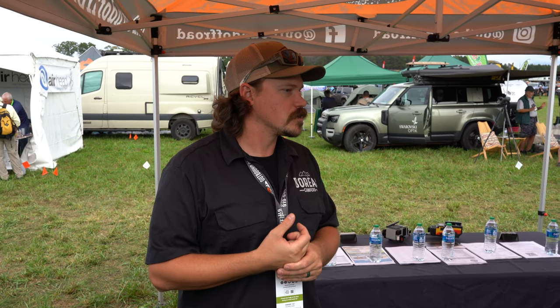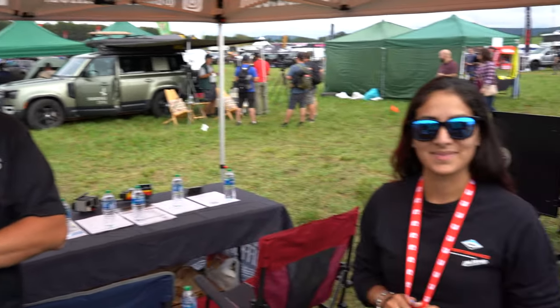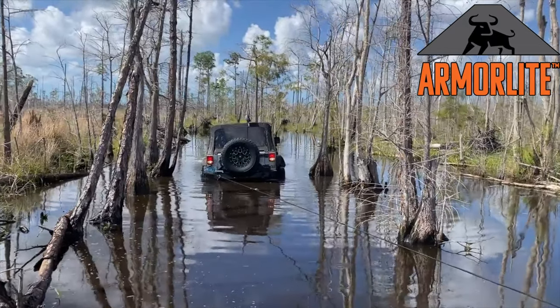Popular tow vehicles for us include the Jeep Wrangler four-door with up to 4,000-pound tow capacity, Ford Rangers, Tacomas, and 4Runners — all very popular choices.